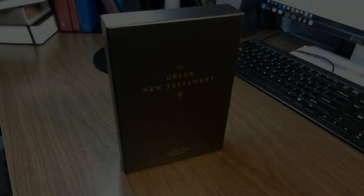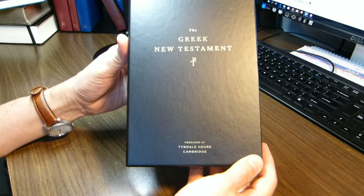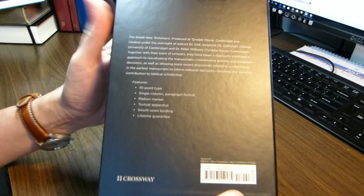For today's review, I'd like to take a look at this book. This is the Tyndall House Greek New Testament. It's a Crossway publication, and it comes in a slipcase, which is what you're looking at now. The book itself is actually inside. This is the back of it that provides information.